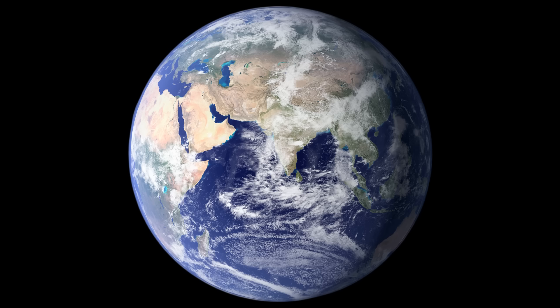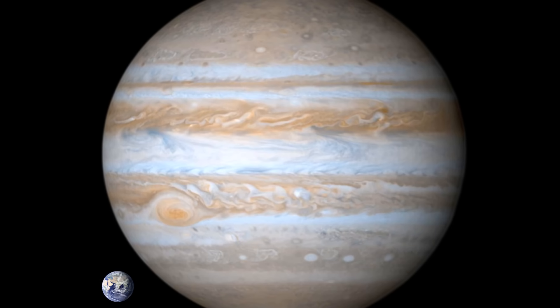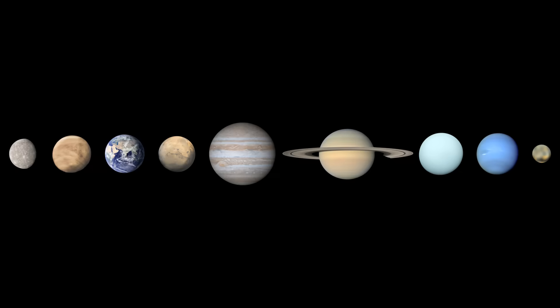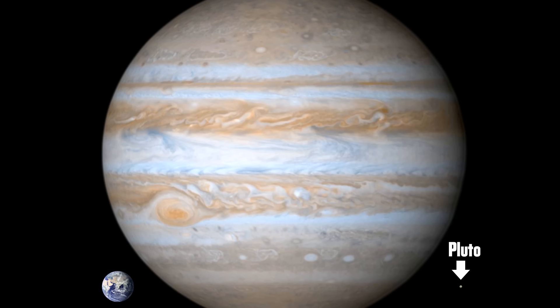Here, dear Terrans, is our home planet Earth, and this is Jupiter next to it at the correct scale — rather bigger than you probably thought. If we take this diagram and adjust for the correct sizes of the planets, it looks like this. Unless you're watching the video in full screen HD mode, you might not even be able to see Pluto. So size differences are vast, and Pluto is the smallest by far.